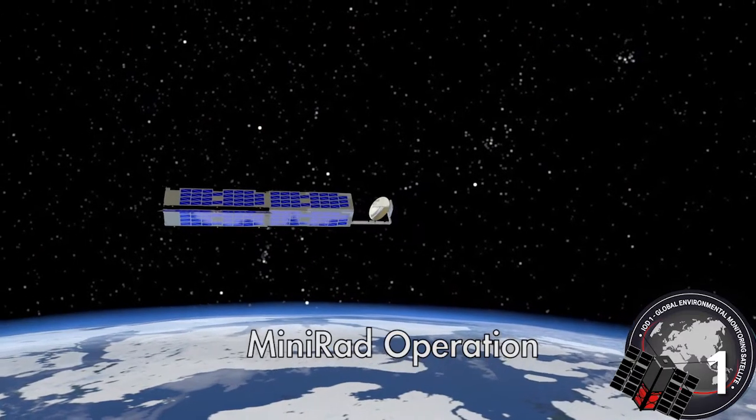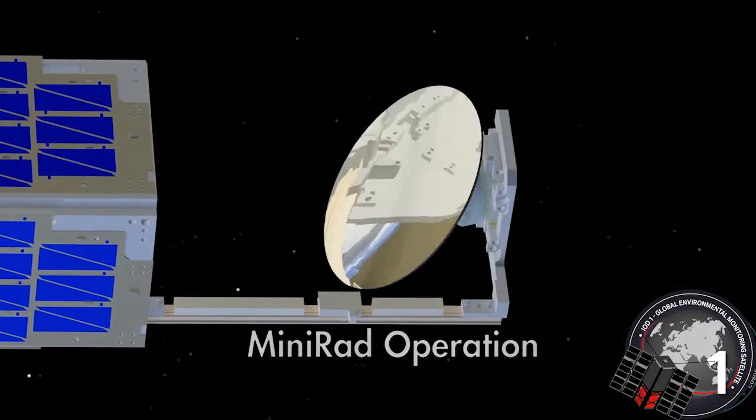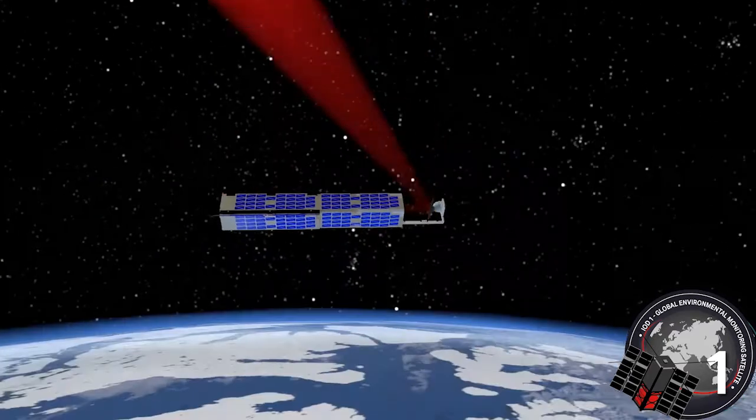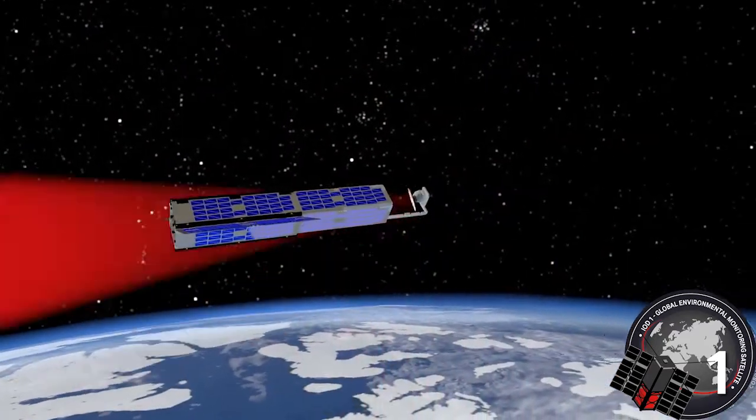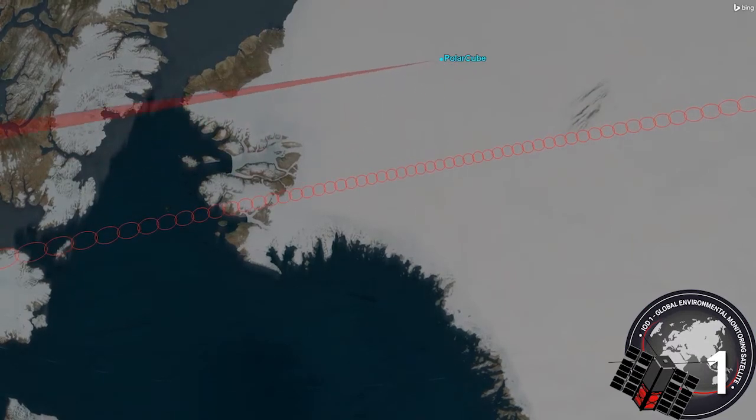The OMS craft is called GEMS — Global Environmental Monitoring Satellite. When all 35 are in position by 2020, they will record temperature, humidity, precipitation rate and type at different levels throughout the atmosphere, with data refreshed every 15 minutes rather than twice per day.